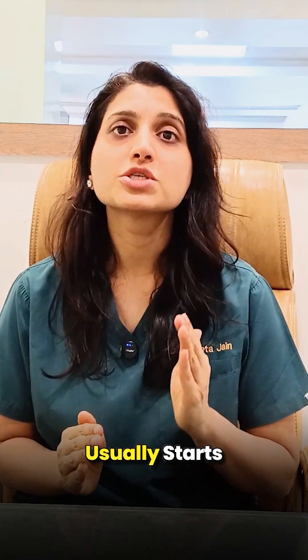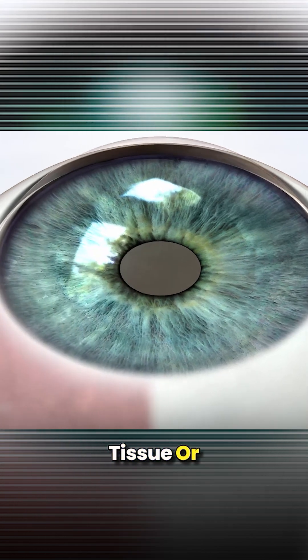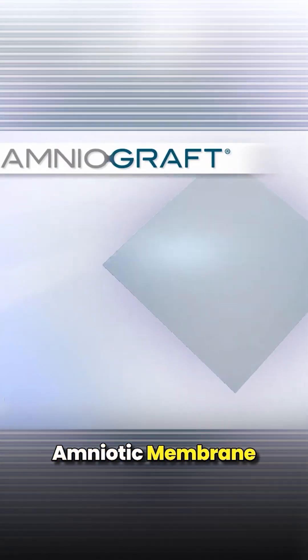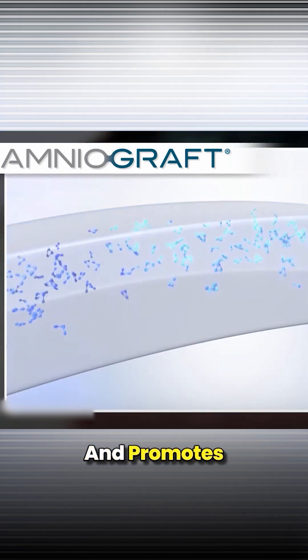This surgery also lowers the risk of complications and the cost usually starts from Rs. 18,000. The third is Amniotic Membrane Grafting. This procedure is done when the patient does not have enough healthy conjunctival tissue or when the case is more complicated. In this technique, the doctor uses a special tissue called Amniotic Membrane which is placed on the eye's surface. This tissue helps reduce inflammation and promotes faster healing.